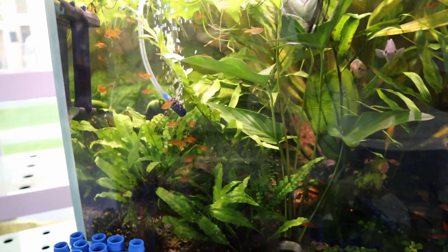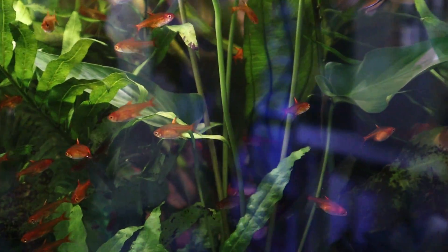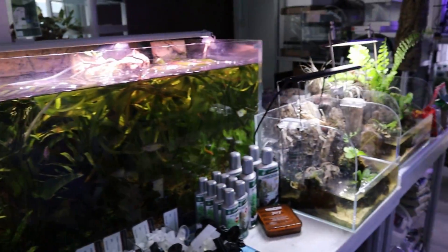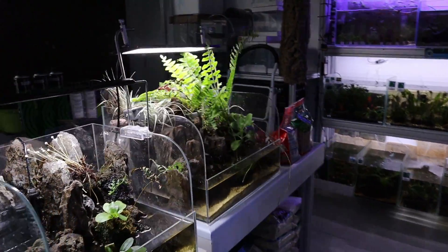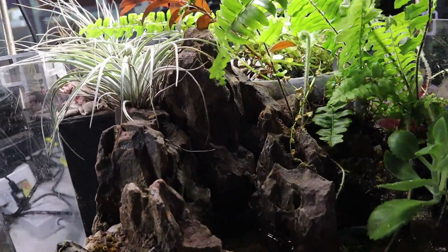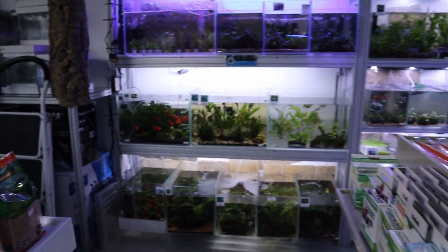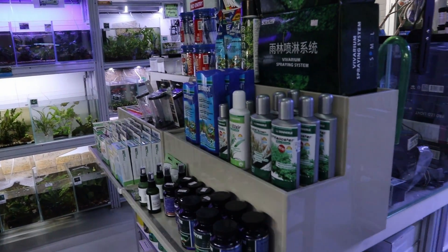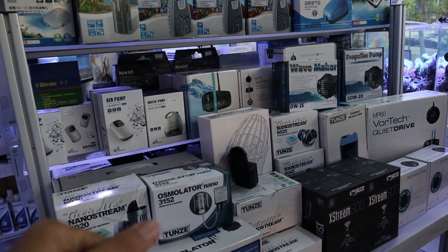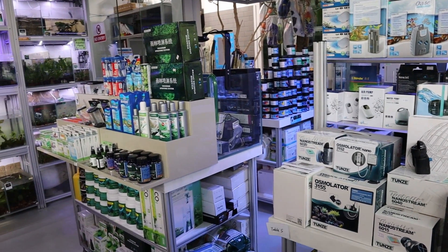There are also some balloon rams and a whole bunch of ember tetras — the ember tetras are really peaceful. There are two small paludariums here with slow-flowing filtration. Around the shelves you can see a whole bunch of products for both saltwater and freshwater — wave makers, pumps, and fertilizers.